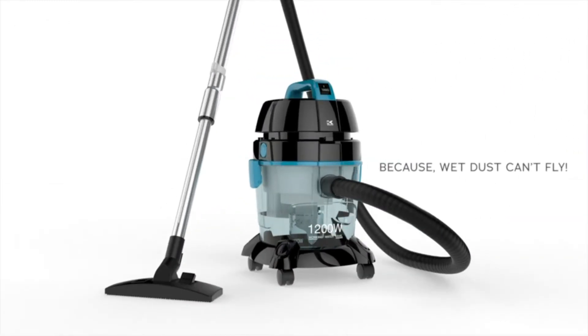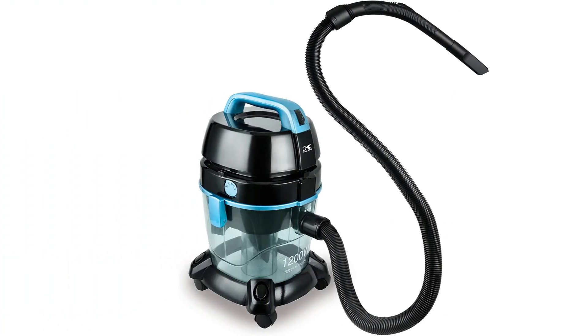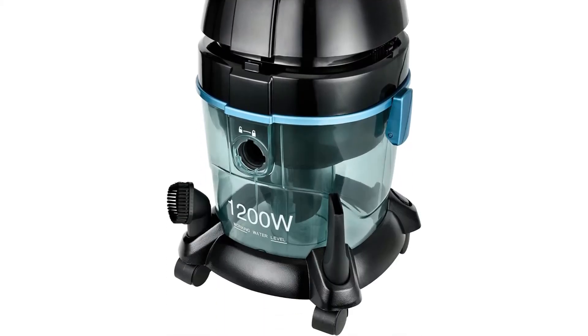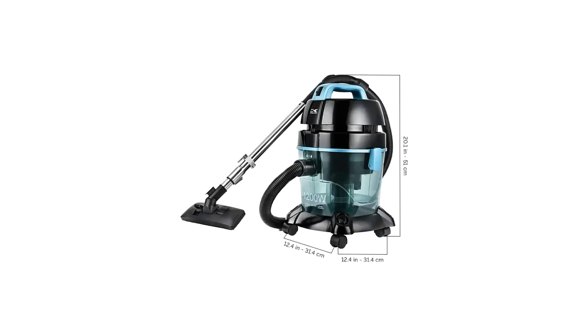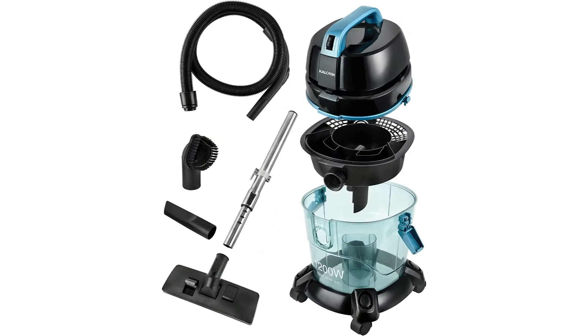Traps all dust and dirt particles in water. No bags or dusty containers to empty. For wet or dry vacuuming. Maneuverable caddy design with four caster wheels. Dust and water full indicator, auto stop switch, and no bag to replace. Telescopic metal tube. Heavy duty 2-in-1 floor brush, dust brush and crevice tool included. Onboard storage for accessories.